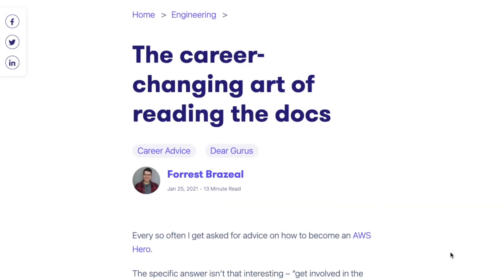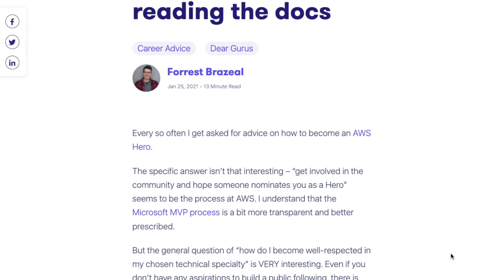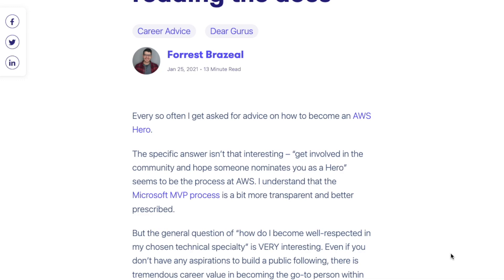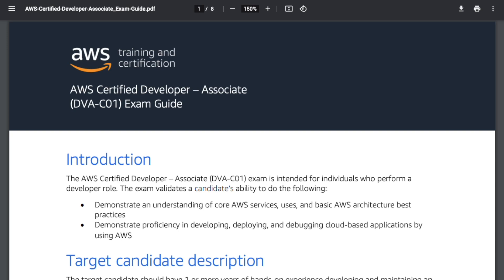It's not just me that believes in the power of documentation when it comes to learning AWS. The creator of the Cloud Resume Challenge, Forrest Brazil, also has an article called 'The Career-Changing Habit of Reading the Docs.' I'll link it in the description. I also like to keep a tally of the remaining days until the exam and a link to the exam guide.